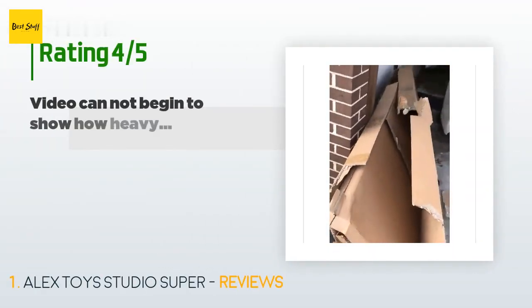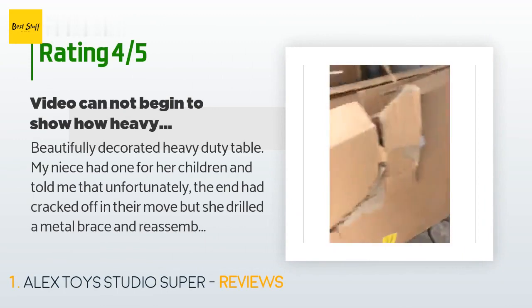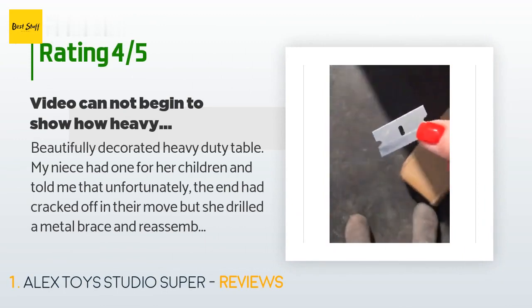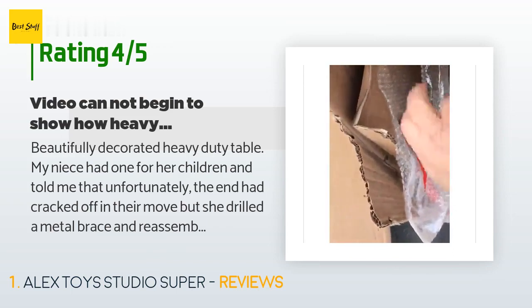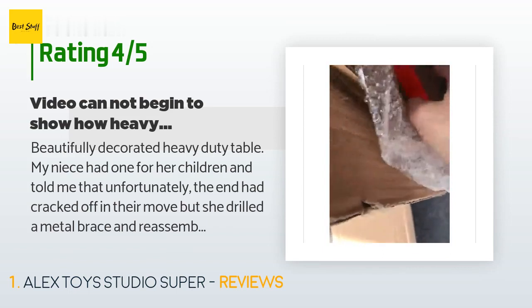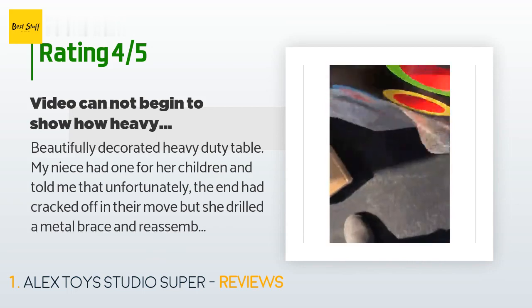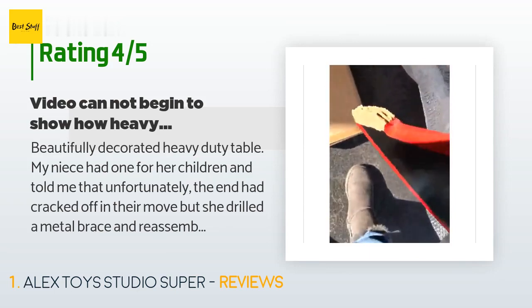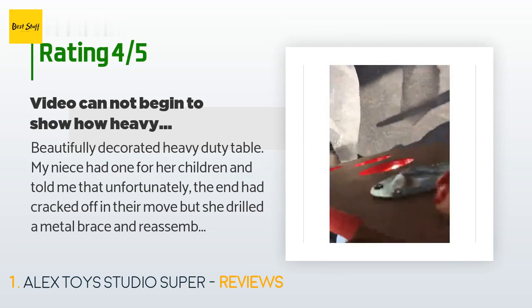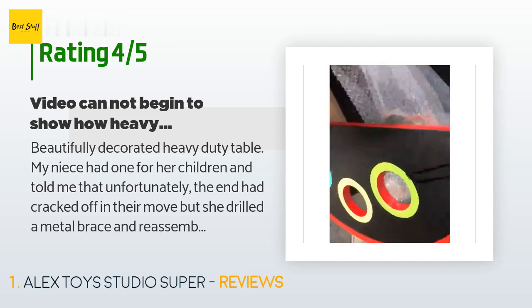The average rating of this product is 4.5 stars with more than 425 customer reviews. A customer said: beautifully decorated, heavy-duty table. My niece had one for her children and told me that unfortunately the end had cracked off in their move, but she drilled a metal brace and reassembled it. I ordered one for my grandson and the package was very heavy — also too large to fit in the car — so I assembled it in my garage and discovered the table was broken in exactly the same place that my niece's table had broken. The only recourse would be to return it and wait for another delivery.